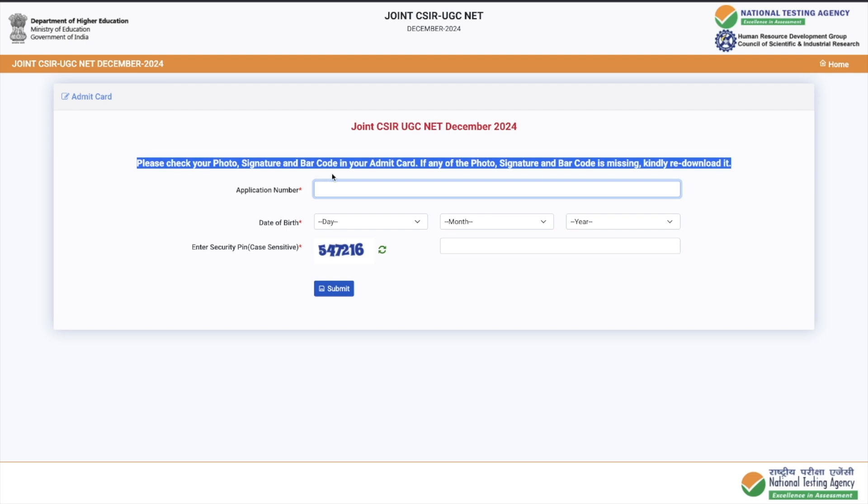Make sure your admit card contains your photograph, signature, and barcode properly when you download it, because this barcode is very important. It will be scanned at your examination center when they fill up your details for the exam. When you go for the online exam, your thumb impression and photograph will be taken once you reach the center, and all your information will be pulled from this barcode. So make sure the barcode is proper, your photograph is clear, and your signature is clear.